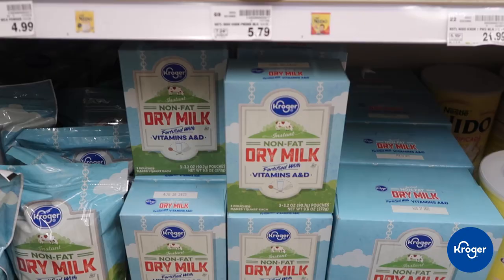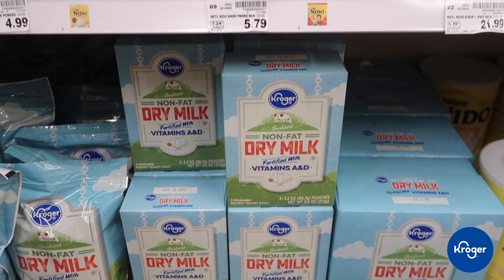One of the first things I want to mention is that when I was looking for powdered milk at Dollar Tree, I couldn't find any. This box I picked up at Kroger. So Kroger versus Dollar Tree — right now Kroger is winning.